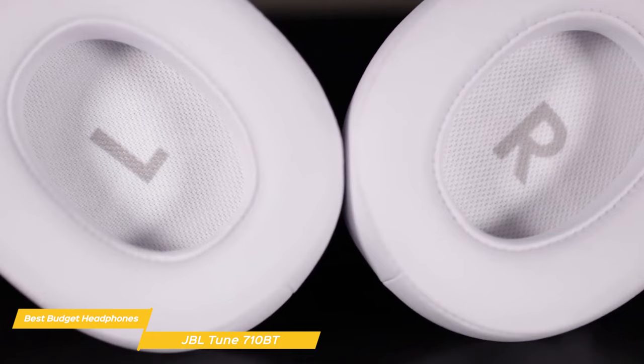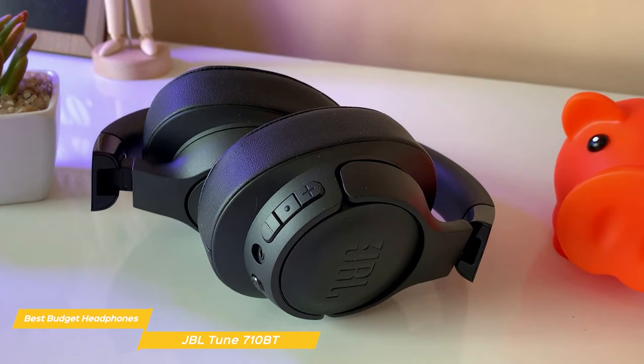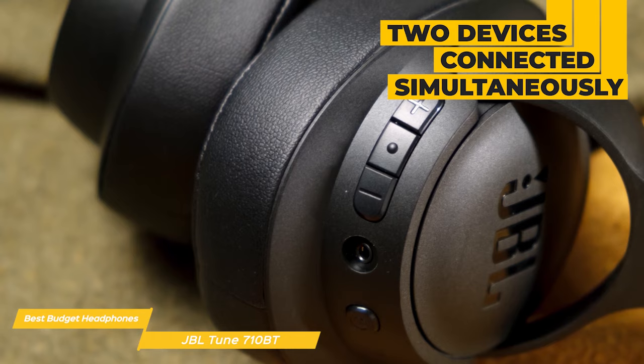One of the first things I noticed about the 710BT headphones is their sleek design. They're comfortable to wear even for extended periods thanks to the soft padded ear cups and flexible padded headband. Plus they come in a variety of colors and you can fold them up for easy packing when you're on the go. With the 710BTs you can wirelessly stream high quality sound from your Bluetooth devices, and they allow connection with two devices simultaneously.